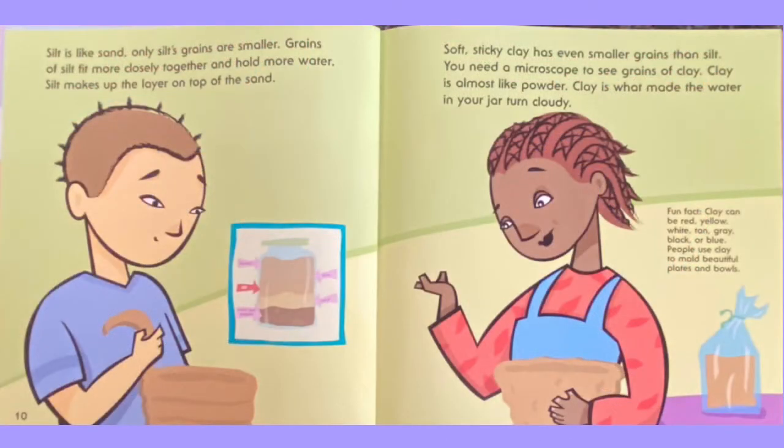Silt is like sand, only silt's grains are smaller. Grains of silt fit more closely together and hold more water. Silt makes up the layer on top of the sand. Soft, sticky clay has even smaller grains than silt. You need a microscope to see grains of clay. Clay is almost like powder. Clay is what made the water in your jar turn cloudy.